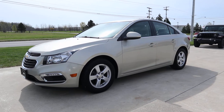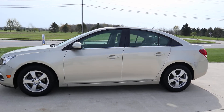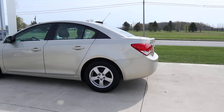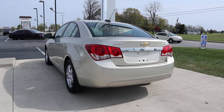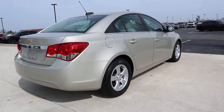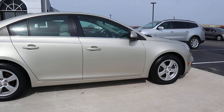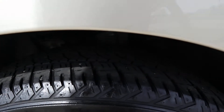Angel here at Terry Henricks Chrysler, going to take you on a quick walk around of this 2015 Chevy Cruze LT. The outside of this one is in pretty good shape, and the tires look good.